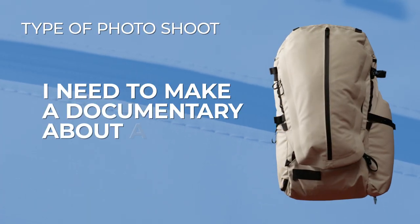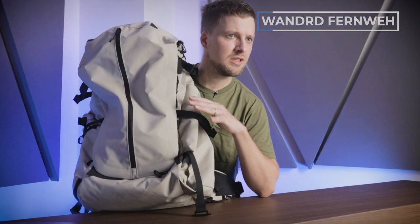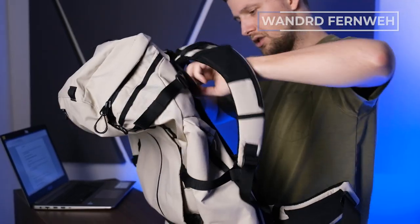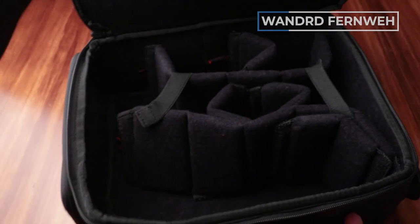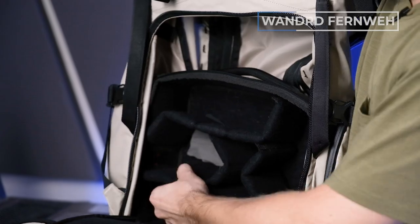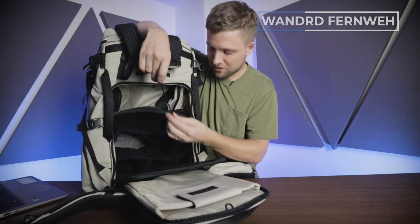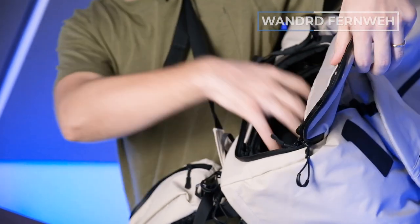Starting with — I need to make a documentary about arctic foxes — this is called the Wander Fernway. While most of this bag is made for trekking, the middle of this bag is made to hold camera gear, and can go from a small amount of gear to a pretty substantial amount. This is the medium camera cube and it can fit a DSLR and four lenses easily. The camera cube is really well padded, with velcro dividers and elastic rubber bands to stop your gear from falling out. This bag also has a quick draw camera access on the side where you can get quick access to your camera cube.